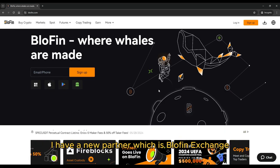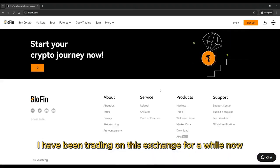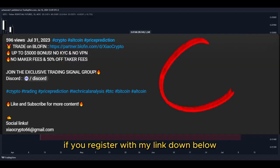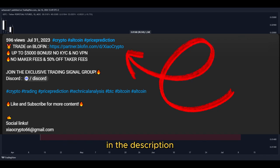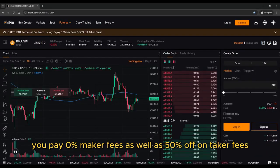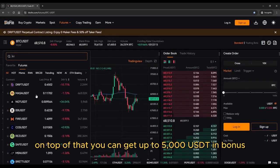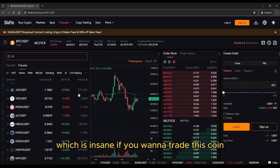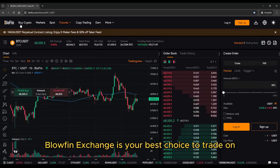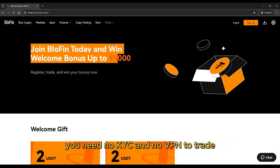Great news — I have a new partner which is Blofin Exchange. I have been trading on this exchange for a while now, and I must say it's the best exchange I have ever used. If you register with my link down below in the description, you pay 0% maker fees as well as 50% off on taker fees. On top of that, you can get up to 5,000 USDT in bonus, which is insane. If you want to trade this coin and many other crypto tokens, Blofin Exchange is your best choice. You need no KYC and no VPN to trade.